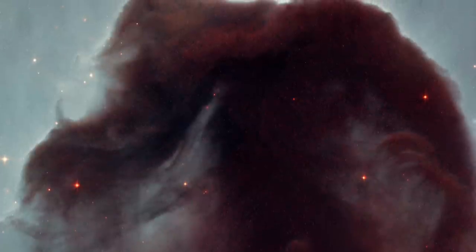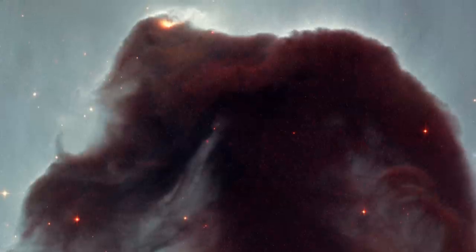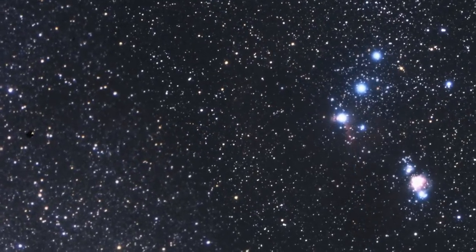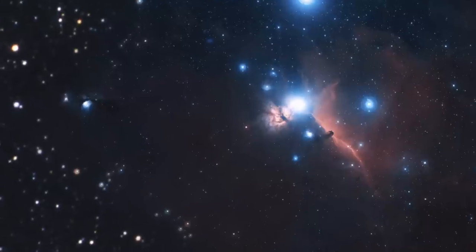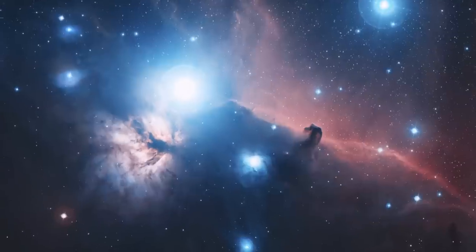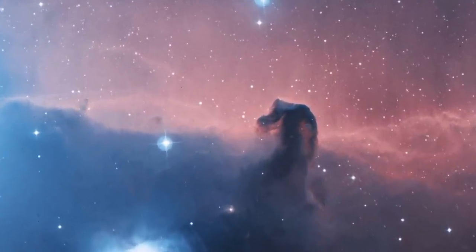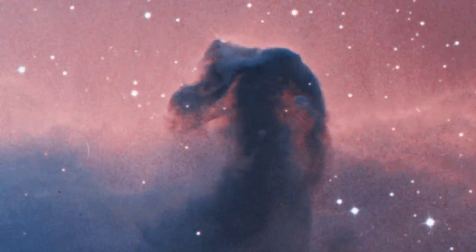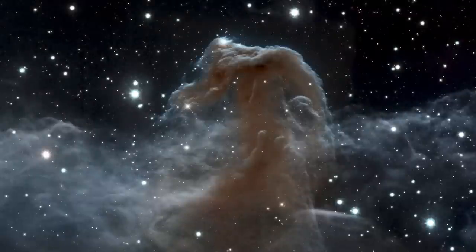Hubble imaged this nebula back in 2001 to celebrate its 11th year of observing. And now, over a decade later, it is again involved in the telescope's birthday celebrations. Rising from a sea of gas and dust like a giant seahorse, this dusty region is a great example of a dark nebula — a cold, dark cloud silhouetted against a background of glowing gas. But despite this nebulous fame and popularity, this new image from Hubble now shows it in a whole new light, quite literally.